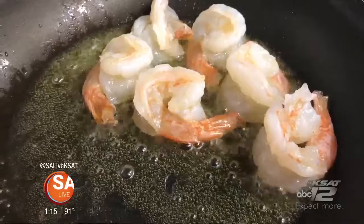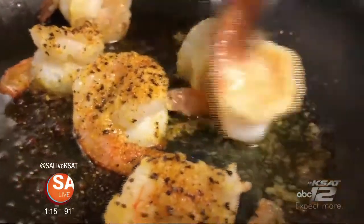Everything is homemade. Everything from broiled to fried to pan seared — yeah, they got you covered.